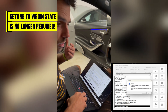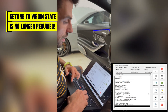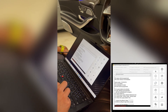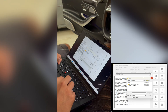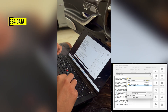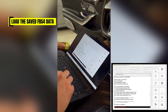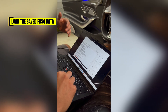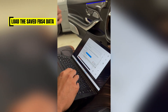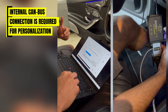If you do press the virgin button, the software will tell you: you can now personalize this type of transmission without setting it to a virgin state — do you want to continue? Of course you don't, so we say no and just say personalize. We already have the previous FBS data saved from the old conductor plate and we're going to select it right here. The software will now take a few moments to go through the full adaptation procedure — it does require internal CAN bus connection and we supply the cables for that.